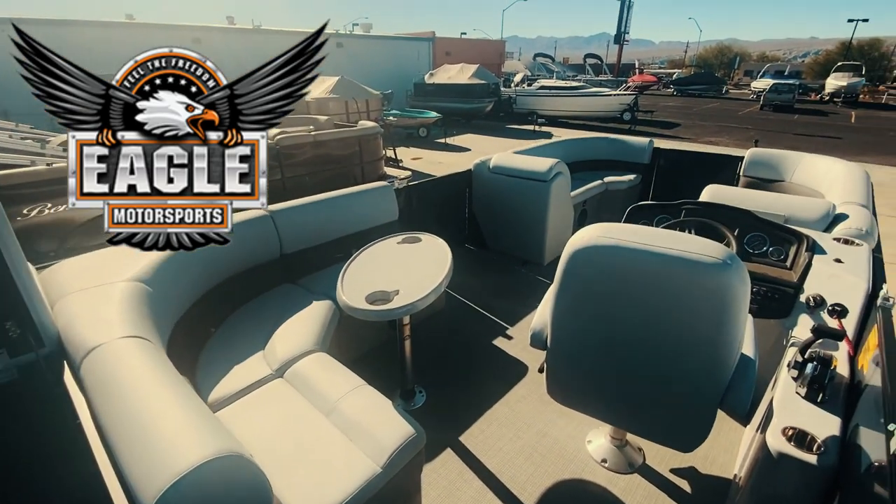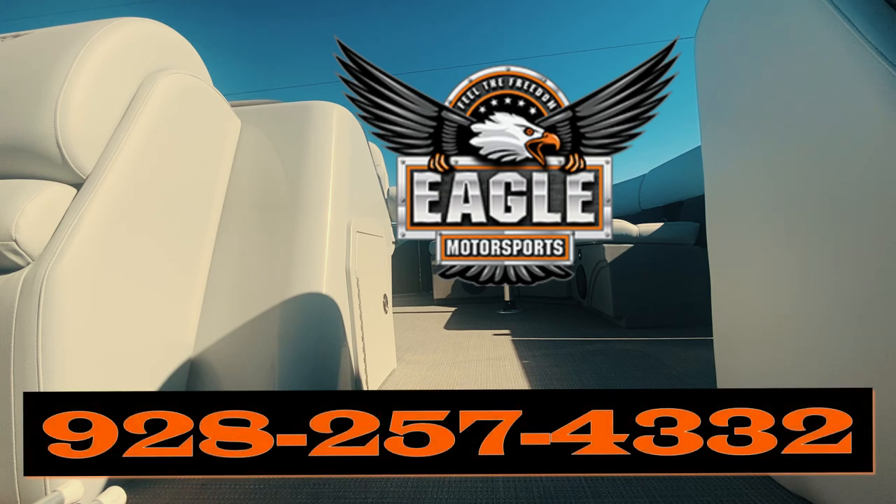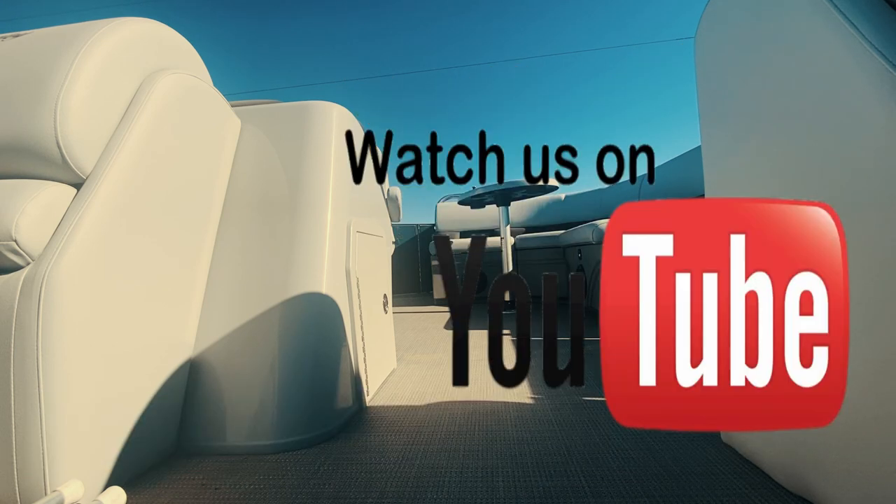Let's do a slow pan around for one last look at everything. 2021 is going to be a unique year for the marine industry as inventory is extremely low across the nation — we only ordered a few boats, so if you're interested you'll definitely want to leave a deposit and get this boat off the market as soon as possible. We just sold a 253 yesterday, which is a 25-foot tri-toon, and basically had a bidding war on our lot. Give us a call at Eagle Motorsports: 928-257-4332. Check out our YouTube and Facebook pages — don't forget to like, subscribe, and share. Thanks for watching!